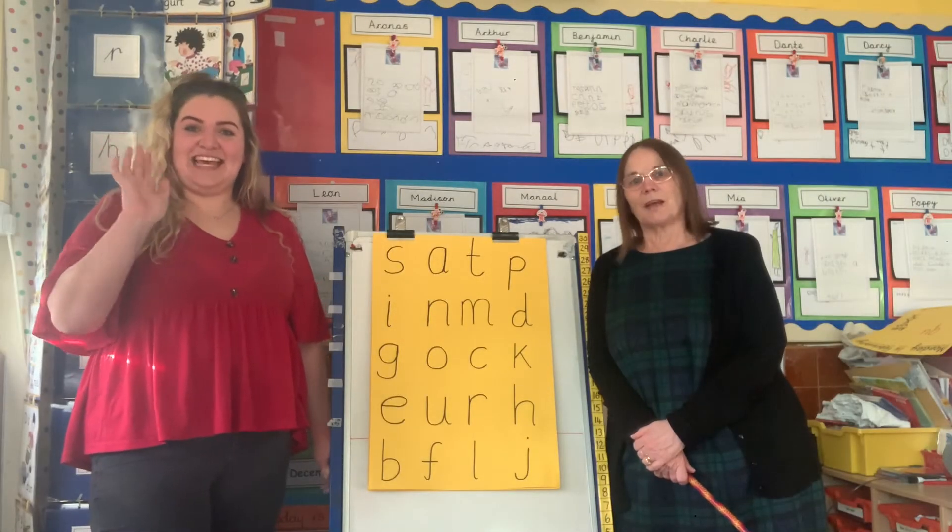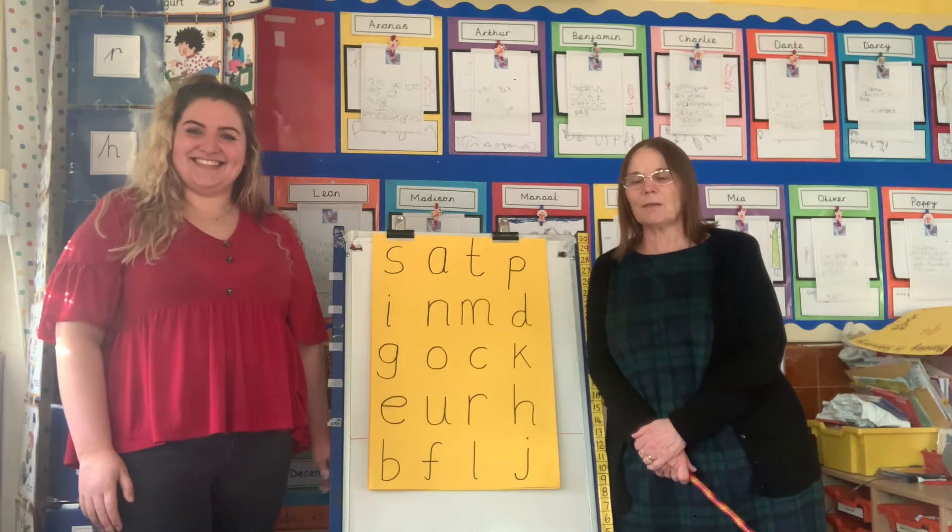Good morning everybody, it's Miss Evans here, and Mrs Godwin. Are we all ready for another day?